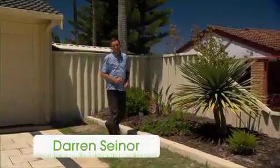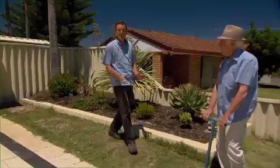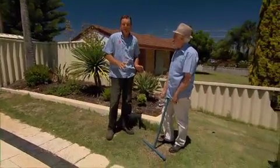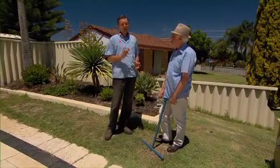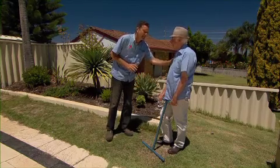This lawn in Leeming is starting to look a bit tatty, and for many people the solution to that problem would be to rip it out and whack down some artificial turf. But I have to say, I'm not entirely comfortable with that solution. Nick, tell me, can we save this lawn?